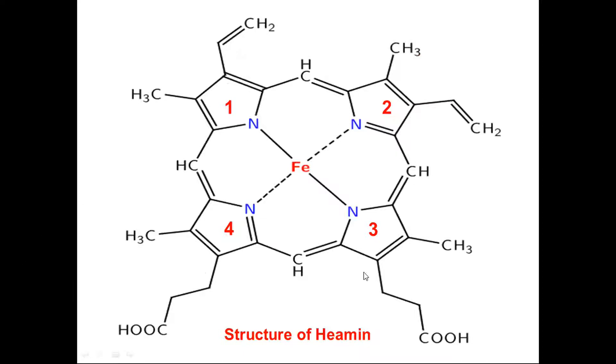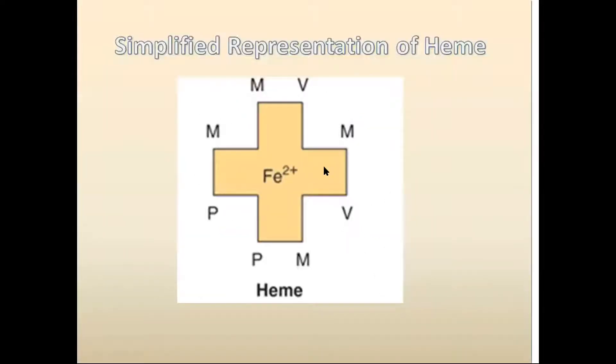The structure of hemin is a variation of the porphyrin with four pyrrole rings 1, 2, 3, 4 substituted at alpha positions with methyl groups and beta positions with vinyl functional groups and propionic acid chains, with central metal iron. In a simplified representation: M represents four methyl functional groups at alpha positions; V represents vinyl functional groups at the beta positions of pyrroles 1 and 2; P represents propionic acid side chains at pyrroles 3 and 4.